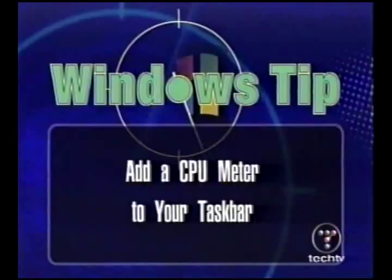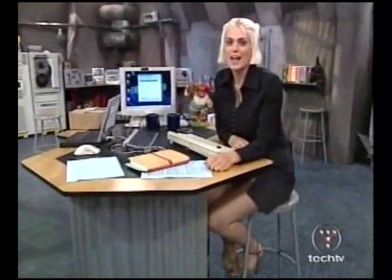Coming up later in the show, I'm going to submerge an innocent cell phone in water just to prove that we can still make it work — at least with a hairdryer. Plus, Martin Kicker: hello, how you doing? I'm back again — I know you're saying thank goodness.